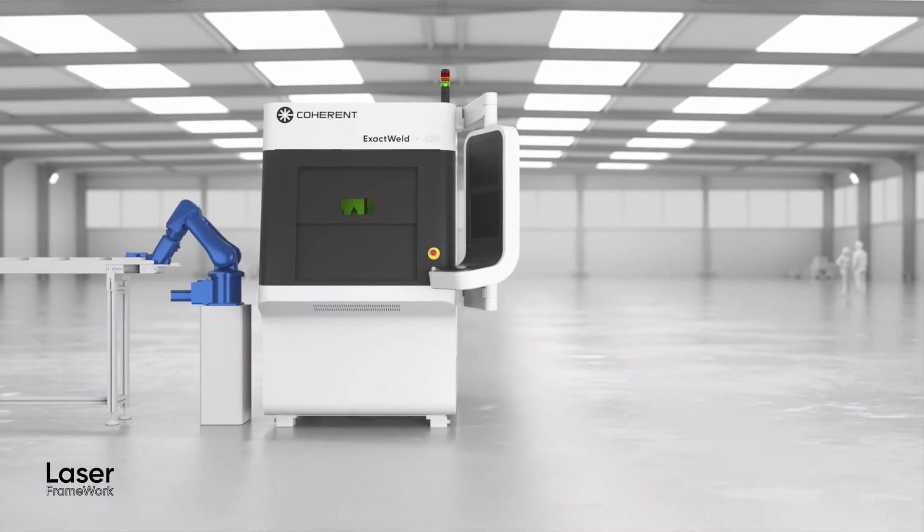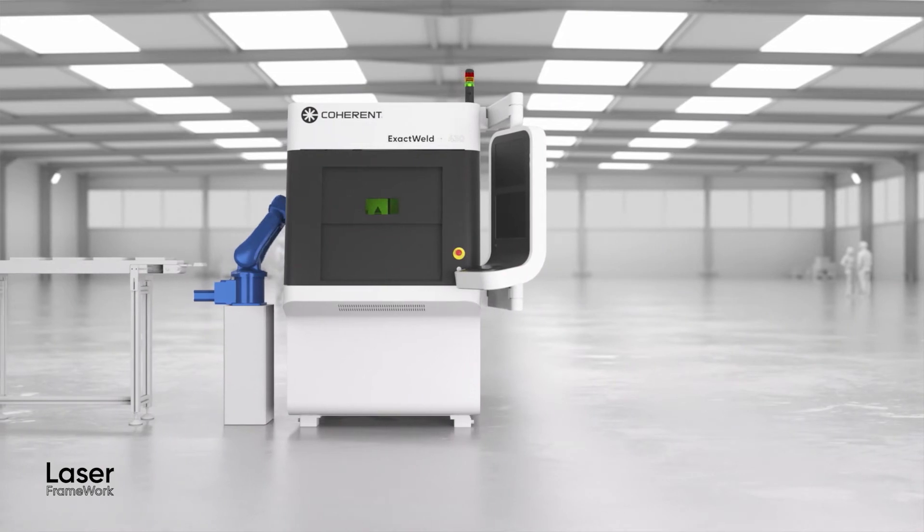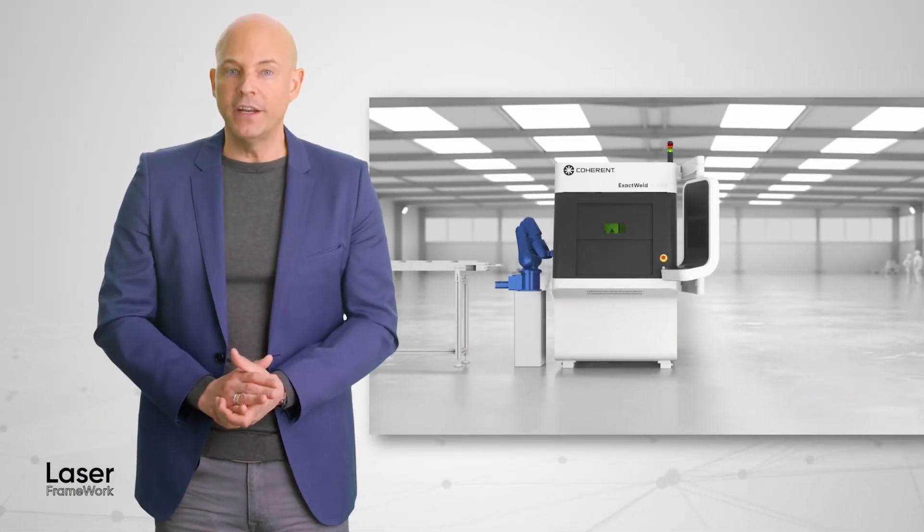External part loading of machines can also take place using a robot or a conveyor belt, because Laser Framework allows for easy integration of external loading devices.